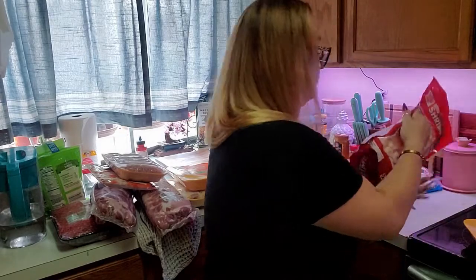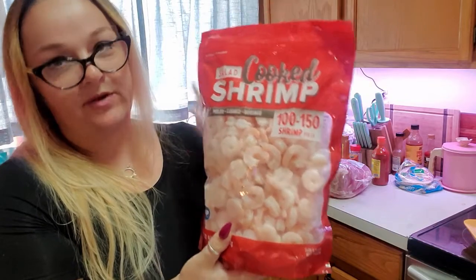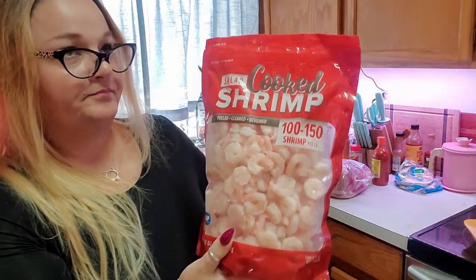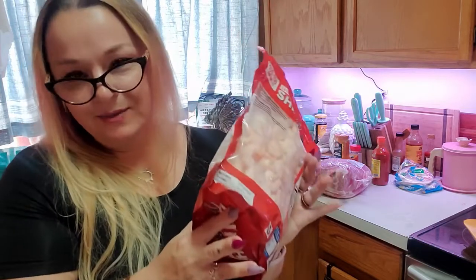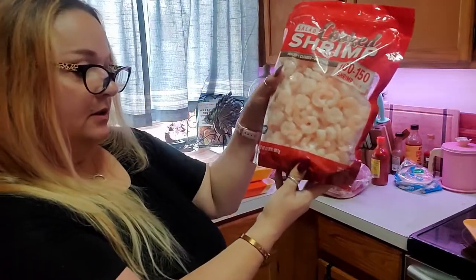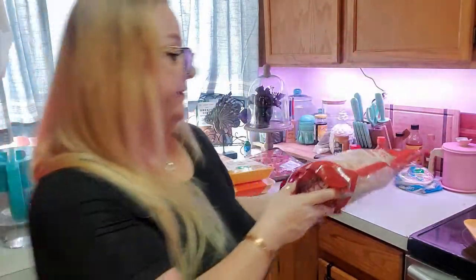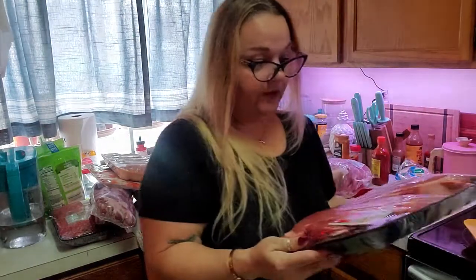We did get this package of shrimp — salad shrimp for Jay's seafood bake that he likes to make. I want to say this was around sixteen dollars, but I'm not positive. This is a whole two pounds of shrimp and they're delicious.